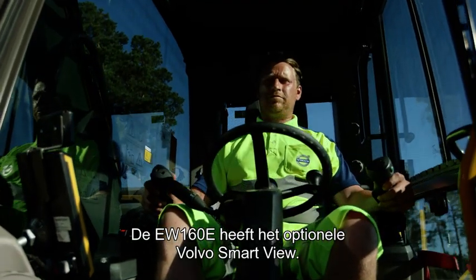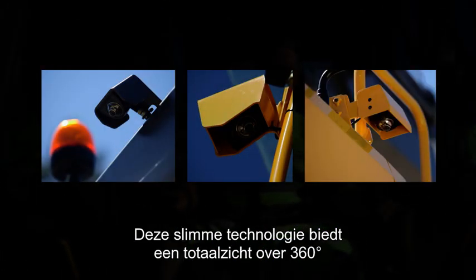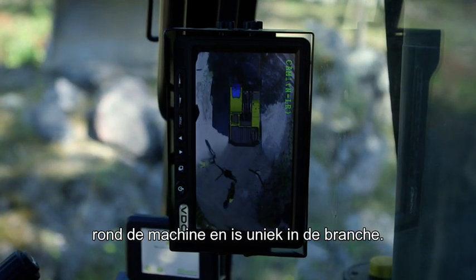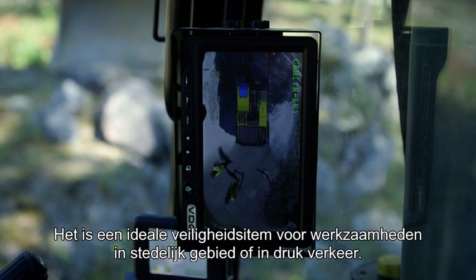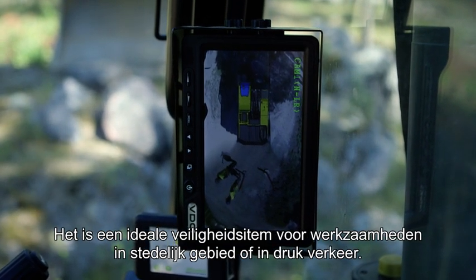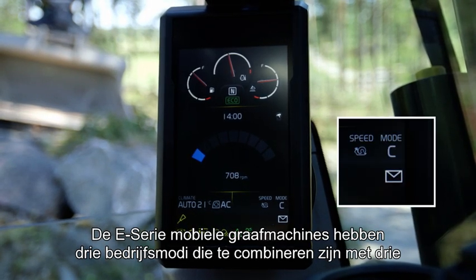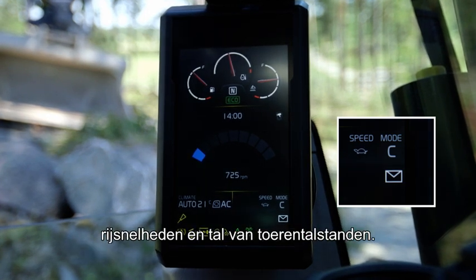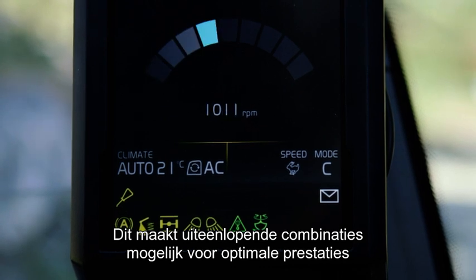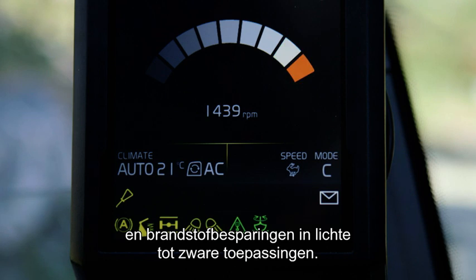The EW 160E has the optional Volvo Smart View. This intelligent and industry-leading technology offers a live 360-degree view around the machine. It's an excellent safety feature when working in a city or in a busy traffic environment. The E-Series Wheeled Excavators feature three work modes combined with three travel speeds and a number of different RPM settings, providing a range of different combinations to ensure optimum performance and fuel efficiency, from light to heavy-duty applications.